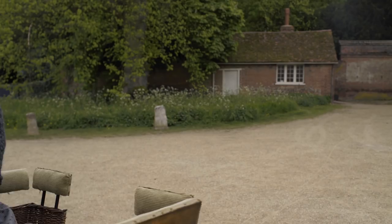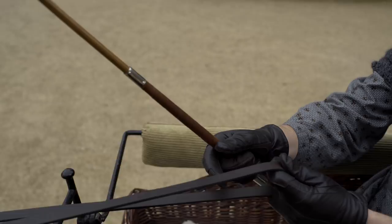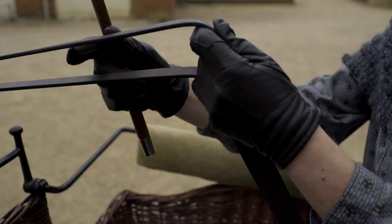To steer, you use your right hand. To turn left, you pull up on the left rein. And to turn right, you pull down on the right.